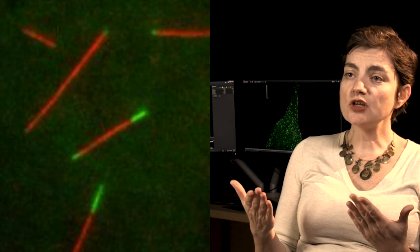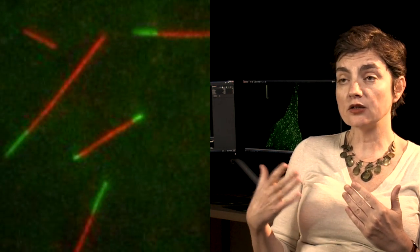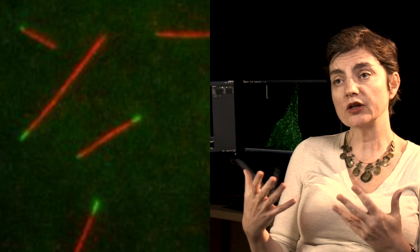With TIRF microscopy, what we can do is we have a very controlled system where we're specifically looking at microtubules dynamically growing and shrinking on the surface of a coverslip, imaging with total internal reflection fluorescence, which allows a very high signal-to-background ratio, so we can really look at dynamics of microtubules in detail.